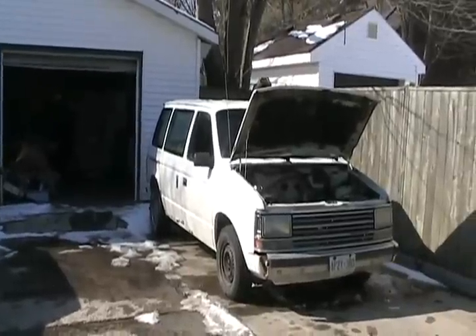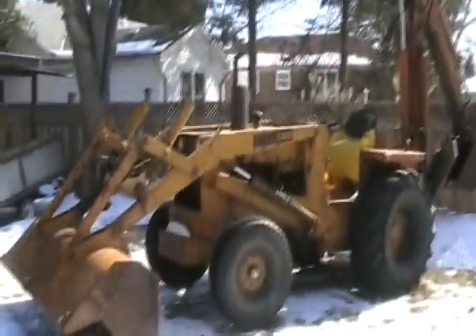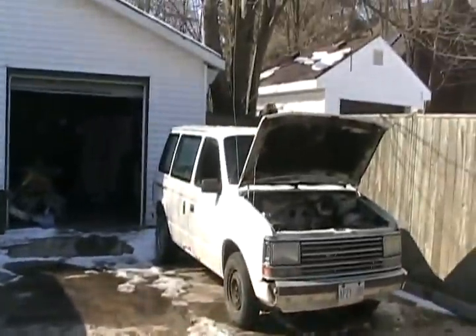I wonder how I should destroy that van when I pull the motor out — I have no use for it. Maybe we can call Jen back. Yeah, she's good with a tractor. You could even do it right here. That'll be fun.